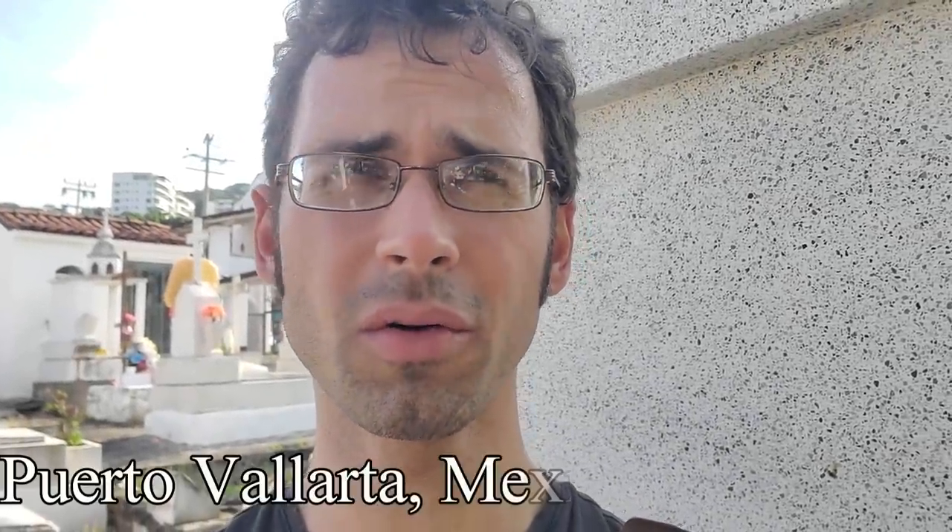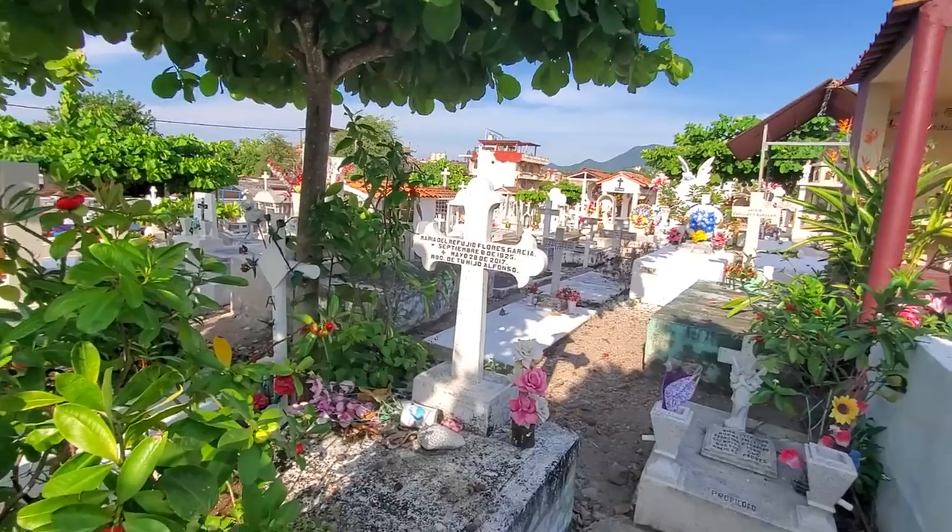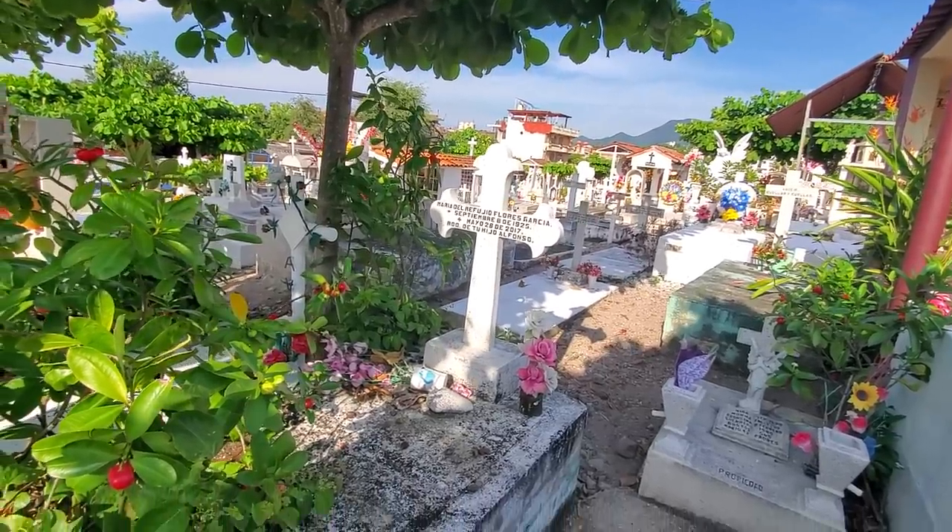Greetings everybody! I am in Mexico right now. I'm in Puerto Vallarta — probably saying that wrong. And I walked into a cemetery and found this.